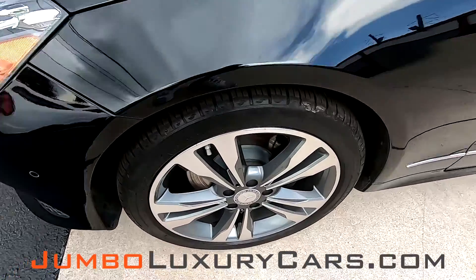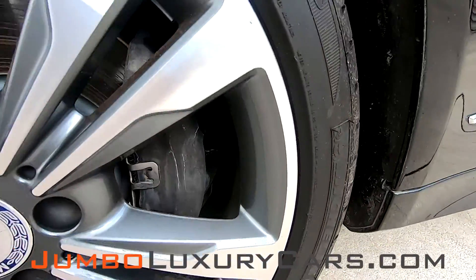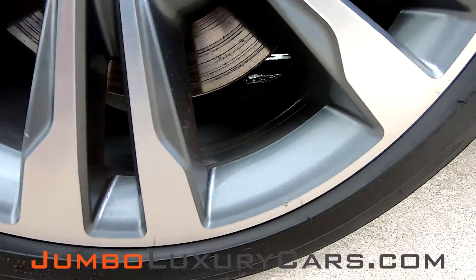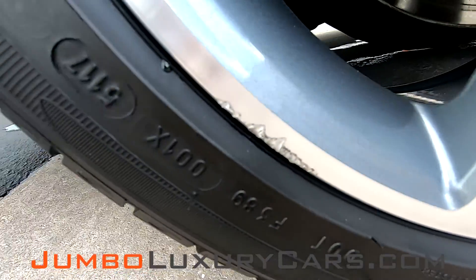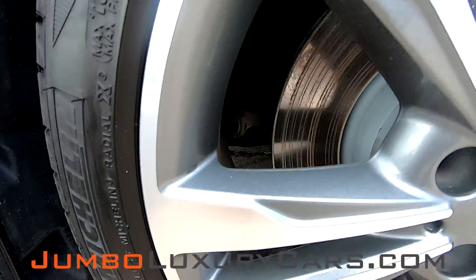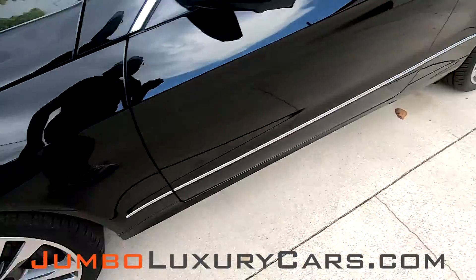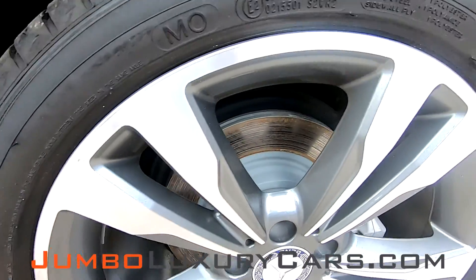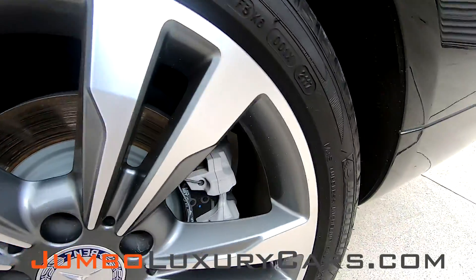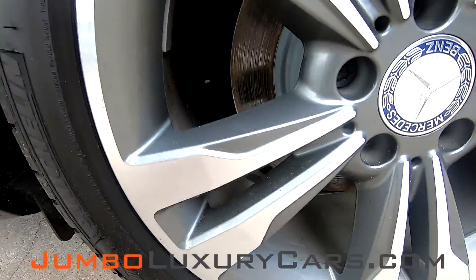Now let's check out the rims and tires, checking for any curb rashes as well as tire condition. There is a very light curb rash here. Tires are in excellent condition.